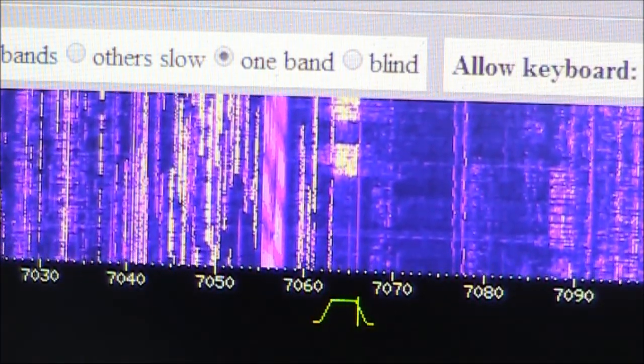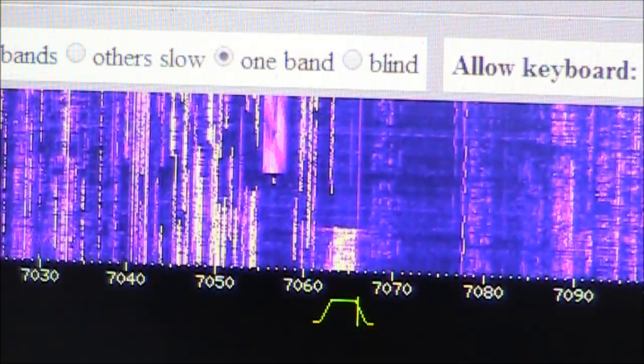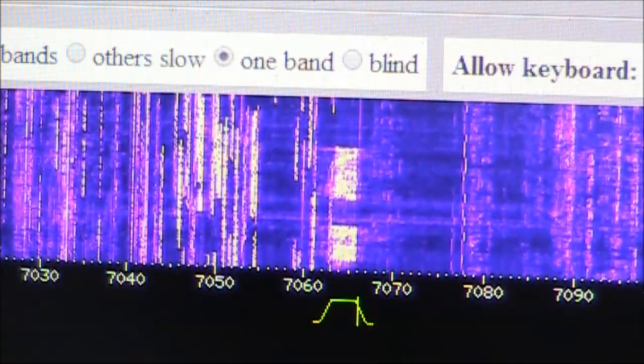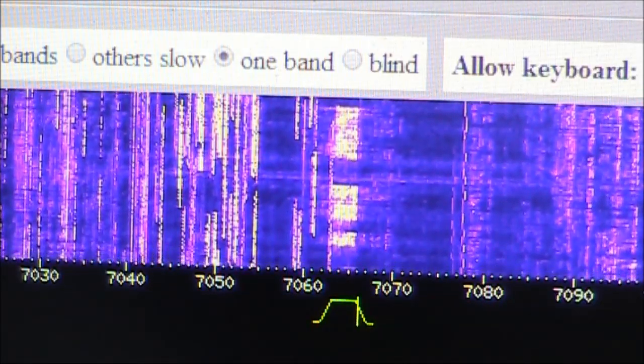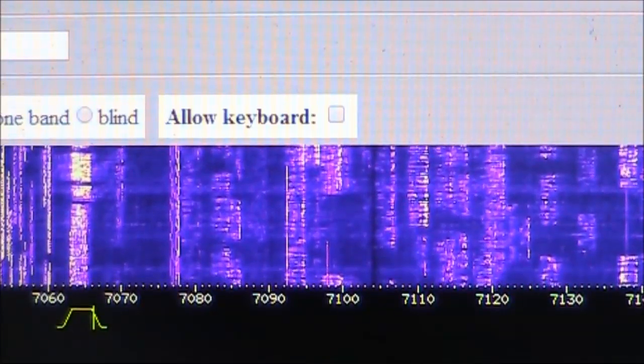One of the most interesting things about this is hearing what the same frequency sounds like in other parts of the world. There are times when I tried to call a station and the frequency was clear here, but it wasn't clear over there.